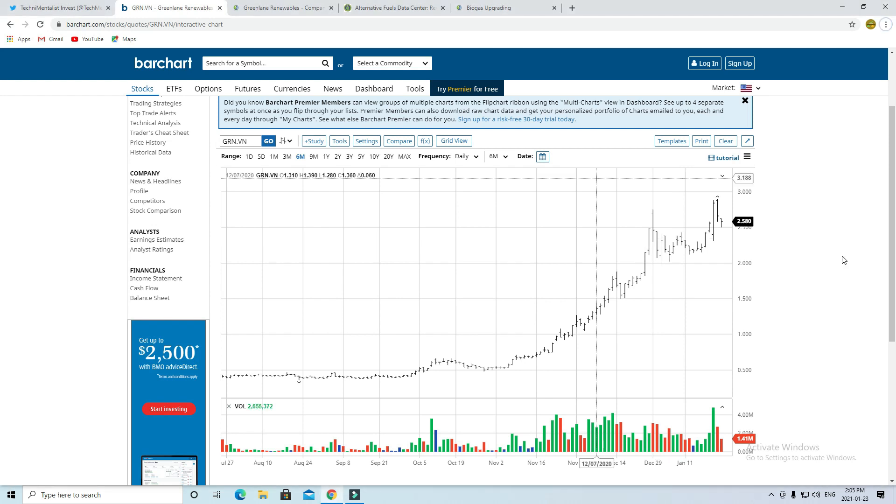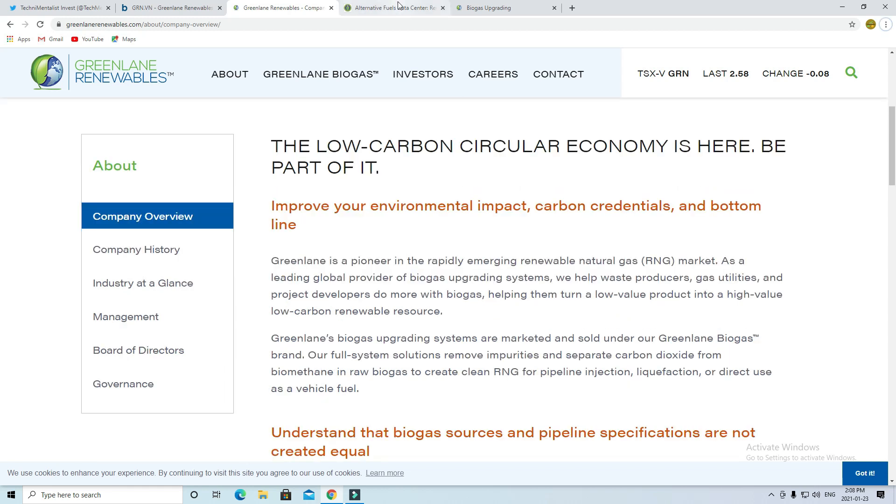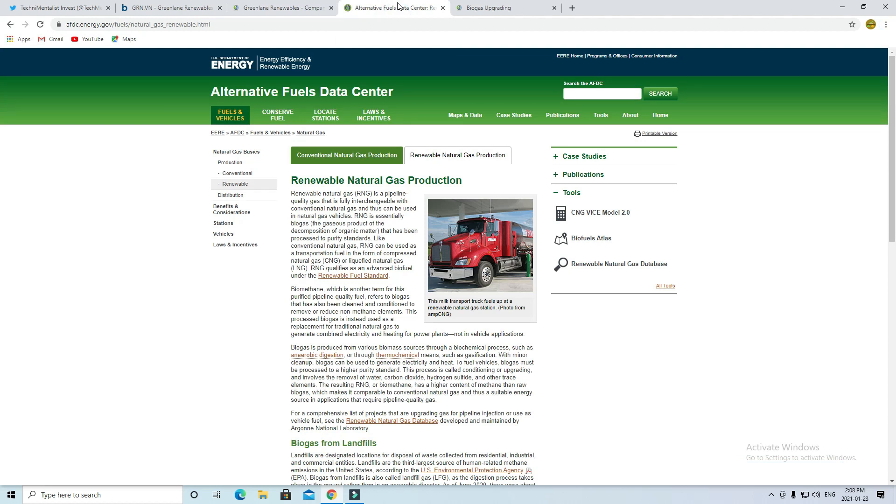Let's take a look at what Greenland is as a company and what they're doing. Greenland is one of the frontrunners in an emerging renewable gas market. The company provides biogas upgrading systems around the world. Their systems help a variety of different customers transform their waste into biogas, which they call a low-value product turned into a high-value, low-carbon renewable resource. RNG, or renewable natural gas, is pipeline quality and fully interchangeable with current natural gas. It is essentially the product of decomposition of organic matter which has been purified. Biogas can be used to fuel natural gas-powered vehicles, as well as for electricity generation and heating.